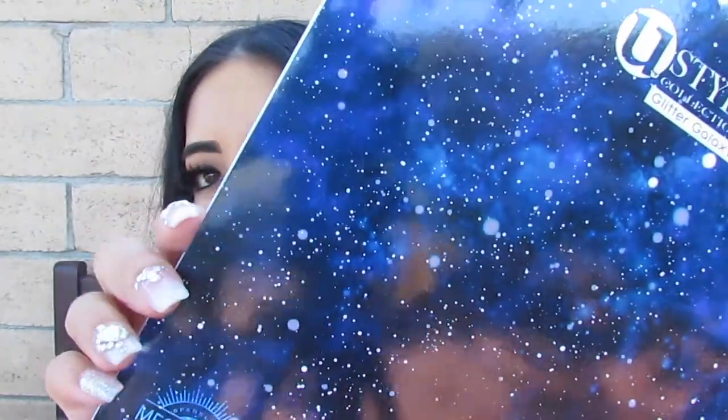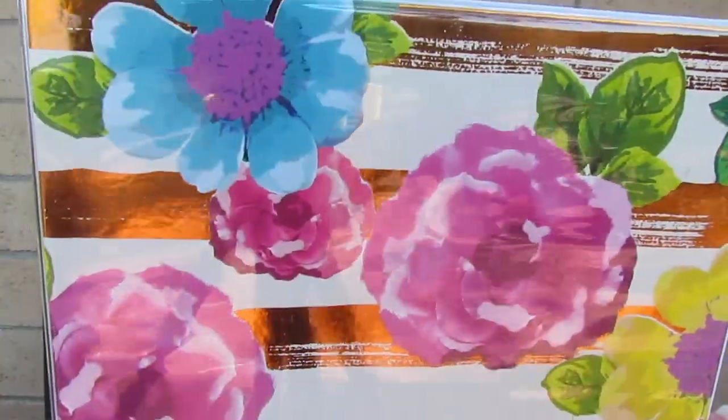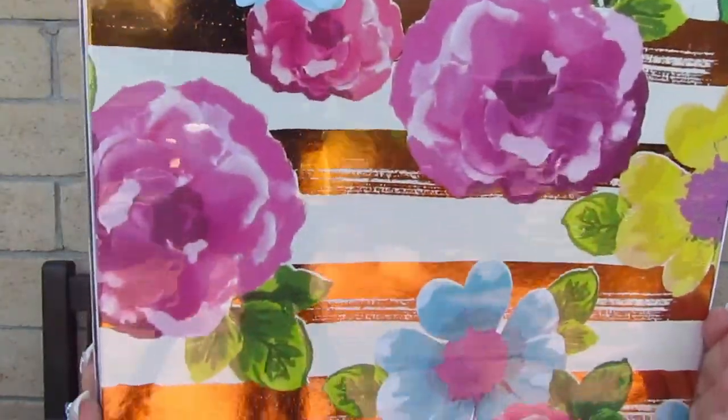Her binder — she couldn't find cute pattern ones at first, she did want a pattern one, not a simple one. But she actually ended up finding a perfect one. It's rose gold with flowers, one inch width, plastic so it won't get damaged or dirty — if it does you just wipe it off. Inside is all white and it was super inexpensive — I feel like Target pricing would have been a little more.